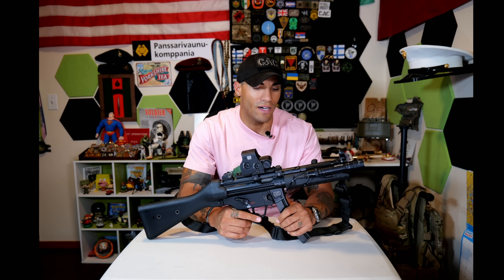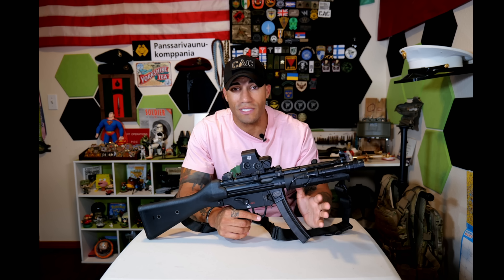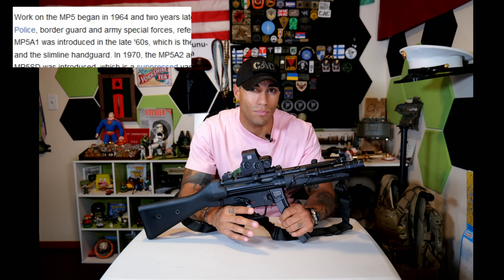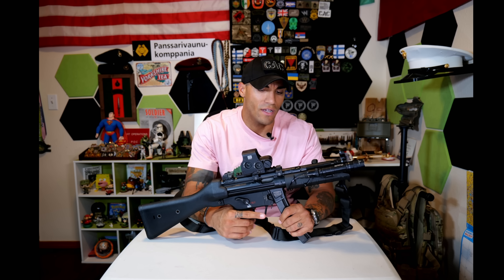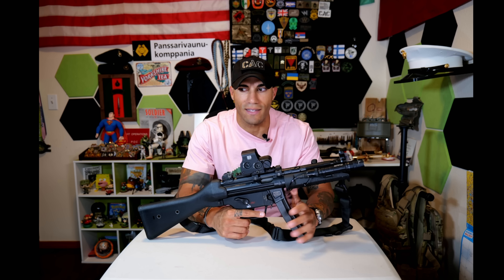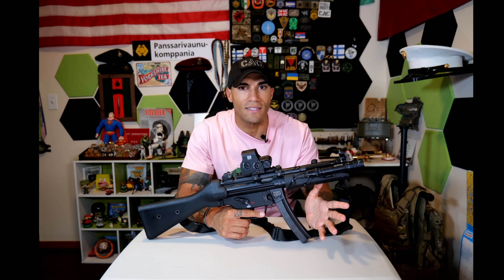It's a semi-automatic MP-5, very iconic and still in use today. It was developed in 1963 and produced in 1964. People are still using it today, about 60 years later, which is pretty incredible.